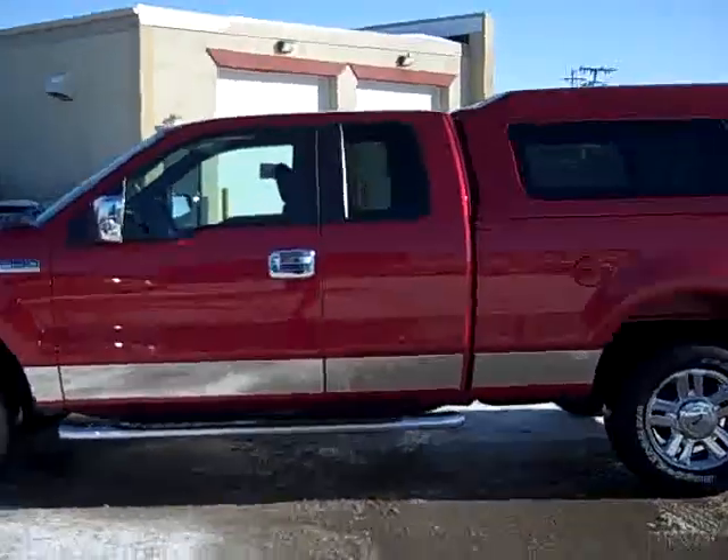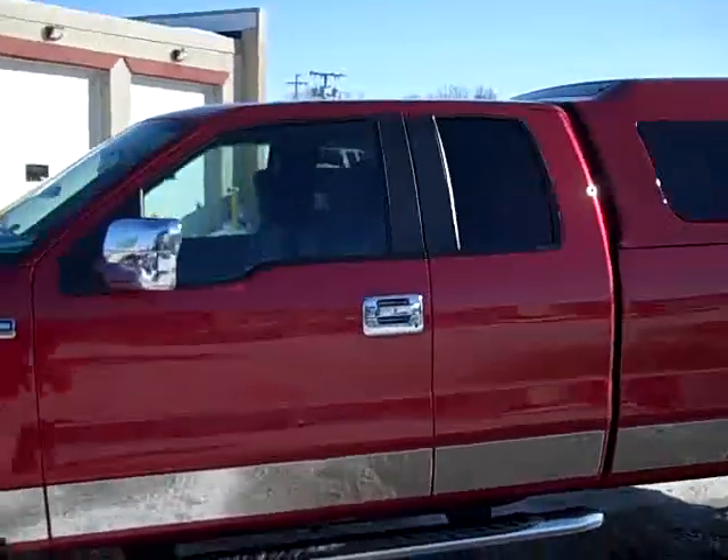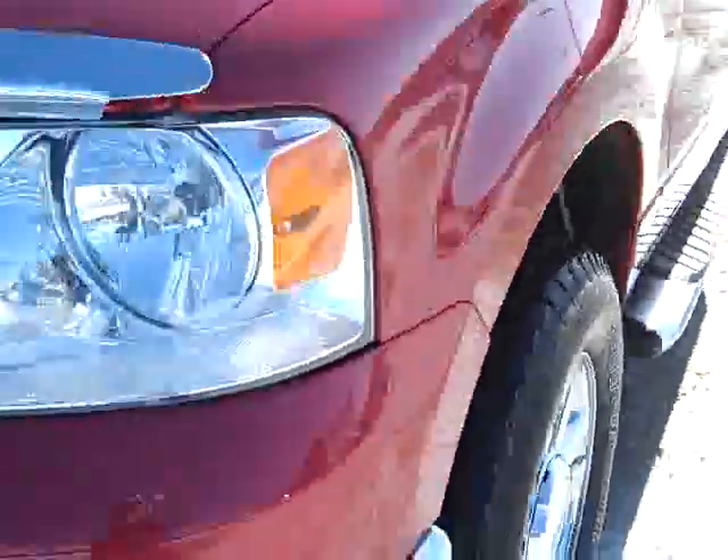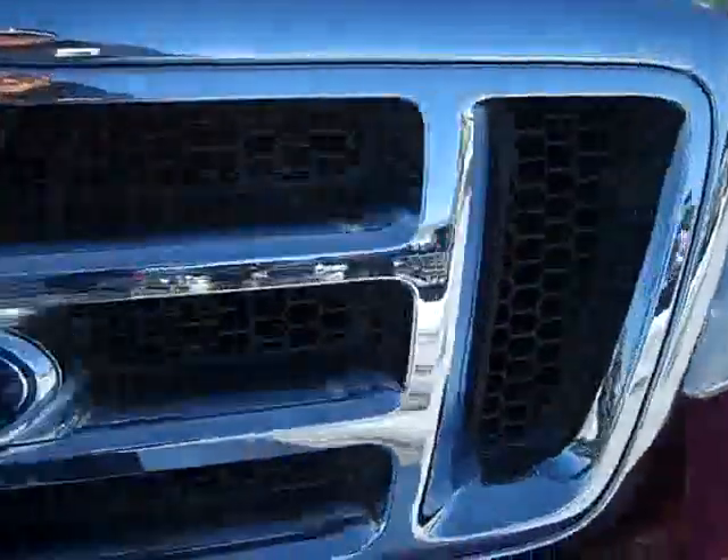This is stock number 18980, a 2007 Ford F-150 Super Cab, 6.5 foot short box. This truck has the 5.4 liter V8 engine. From this video, you'll be able to tell if this truck is extremely clean all the way around.